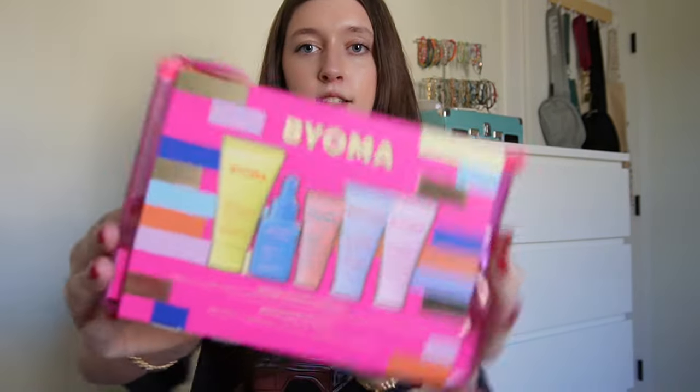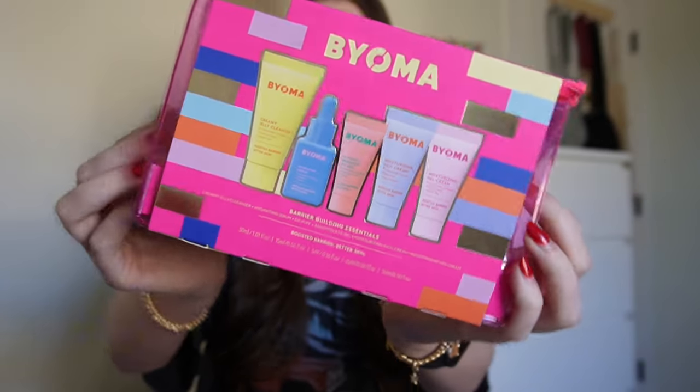My stocking was beauty and skincare themed, and then all my brothers also had themes as well, like Pokémon, sports, and fidgets. So now let's get into it! First, I got this Bioma skincare set — so cute.